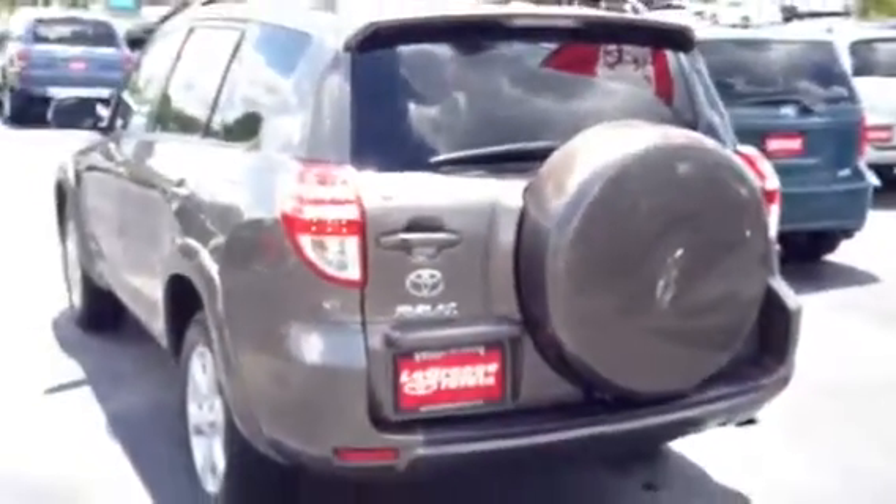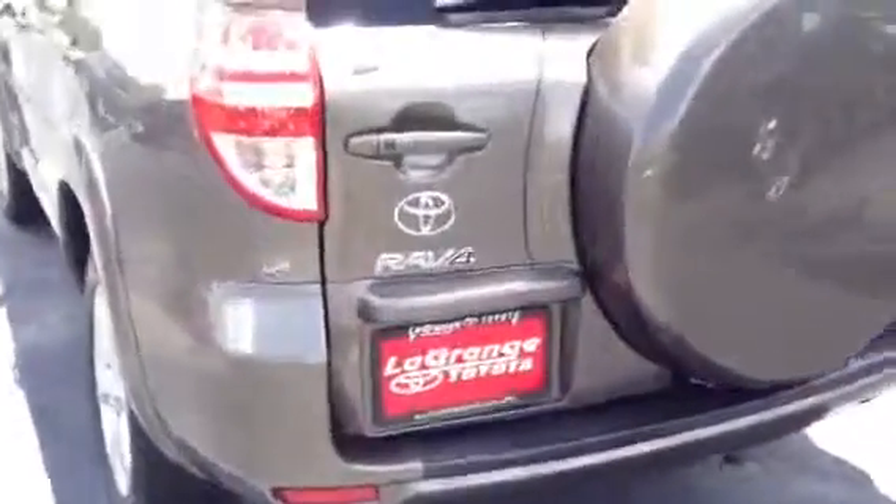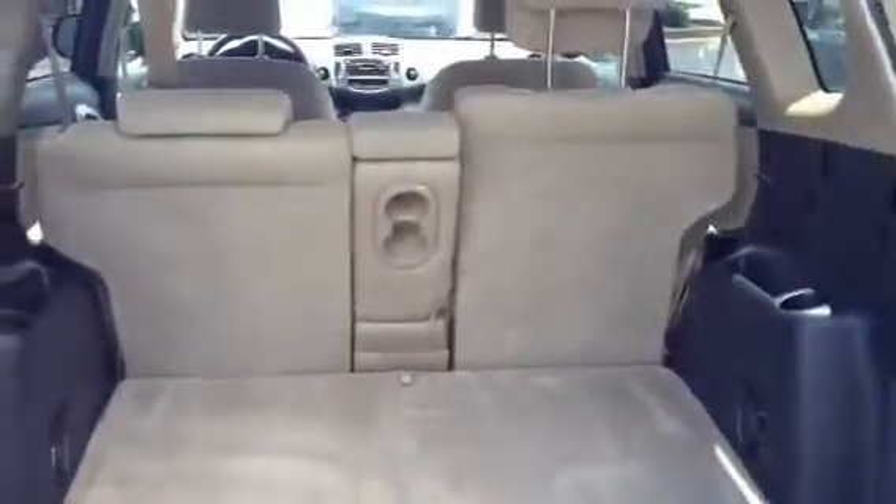It has plenty of room in the back for three adults. This tire on the back is a full-size spare tire. It has the rear spoiler at the top. It's in pyrite mica — it's a beautiful color. As you can see, you have plenty of room in this vehicle. These seats will lay down — it's a 60-40 seat and they will lay flat. You have storage up under this mat, and it comes with a tonneau cover also. You have some controls right here to lay your seats down from the back.